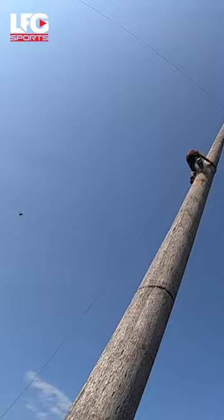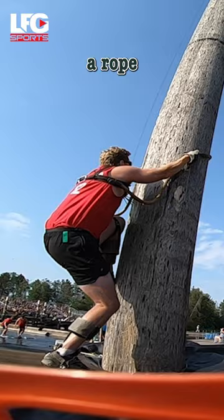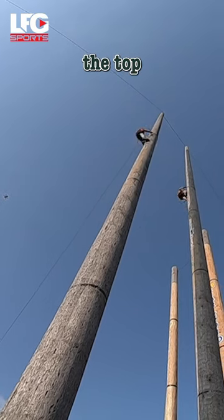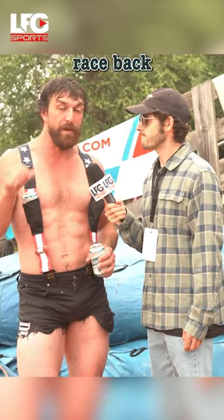It's a very difficult technical event. The race is, you're wearing modified climbing equipment — a rope and some gloves. That's it. There's no belay system, there's no safety line, and you're racing to the top of the pole and then back down to the pad. So it's not just a race up, it's a race back down to the pad.